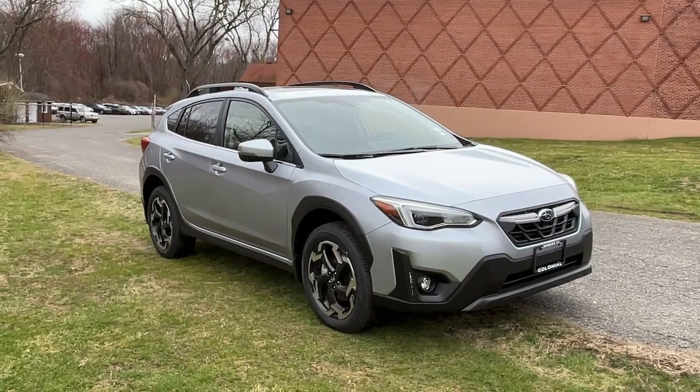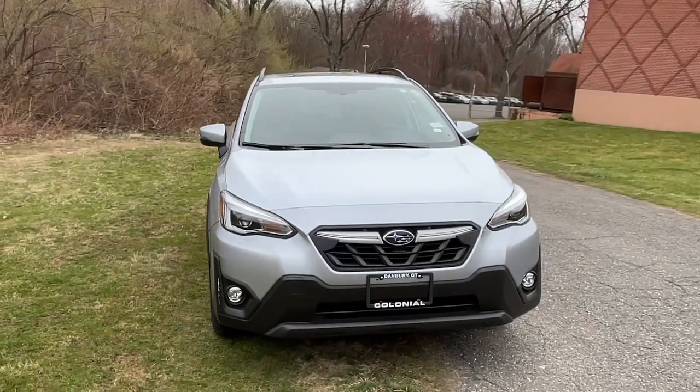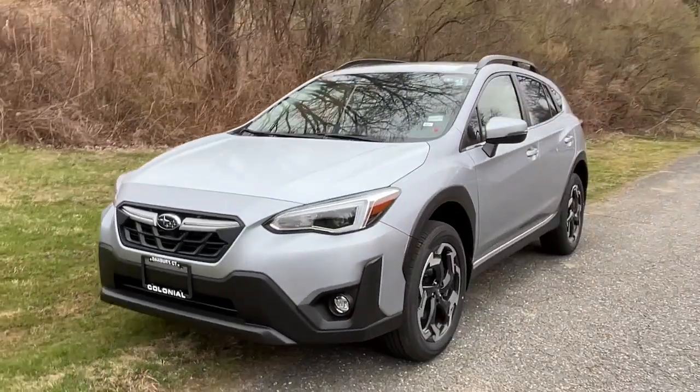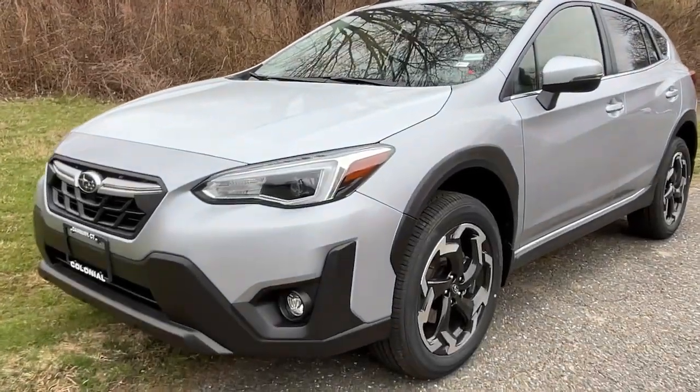You just found the 2023 Subaru Crosstrek. Make every project a breeze in this versatile Crosstrek. Whether you choose the plug-in hybrid or gasoline-powered model, you'll love the all-weather capability and spacious cargo capacity of this can-do crossover.